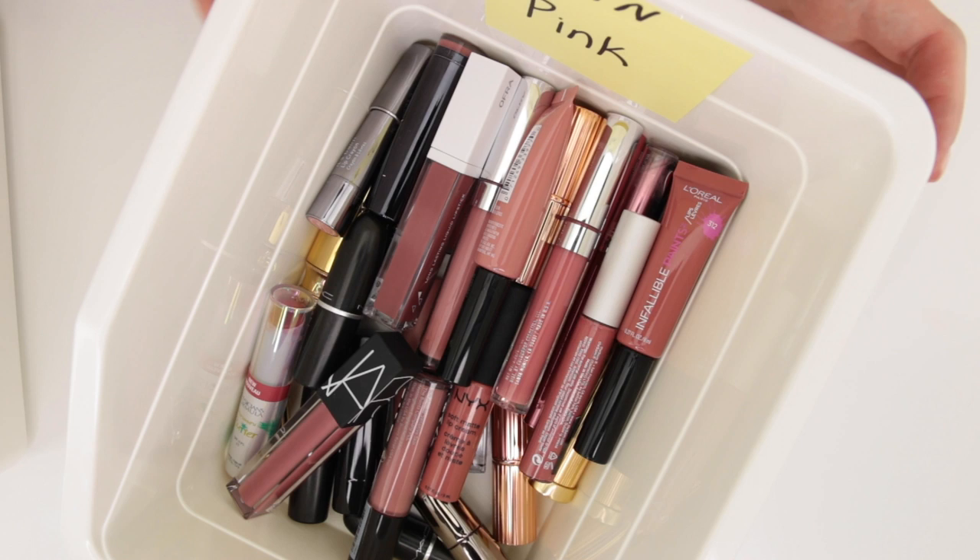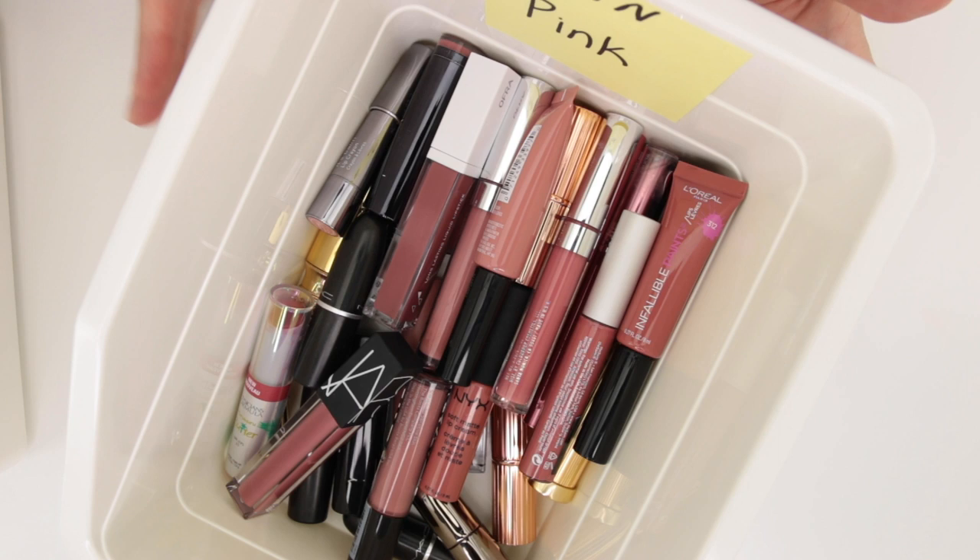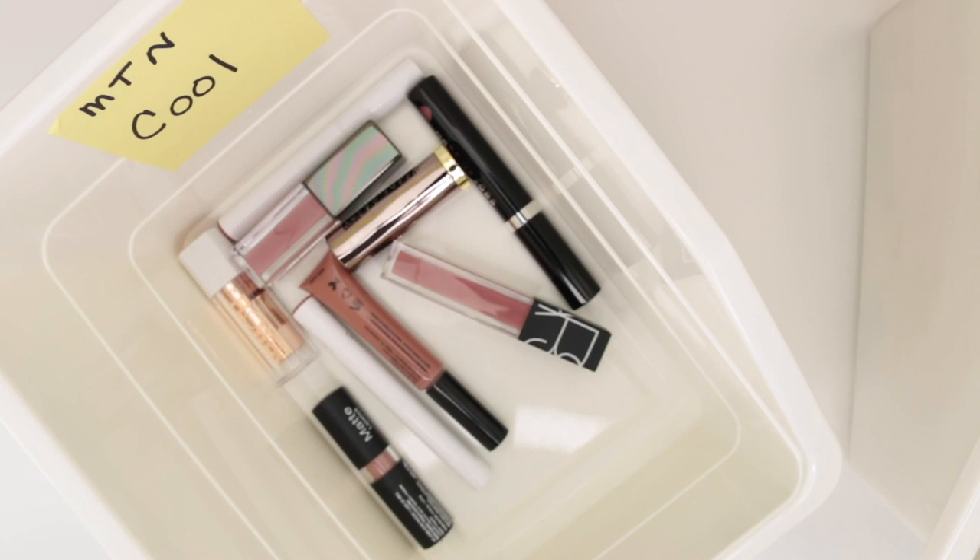And then we're going to be looking at the behemoth of my nude lipsticks, which are ones that have more of a pinky undertone. At the end of this video I'm actually going to be pausing on my nude lipsticks, going back through everything I've kept to date, re-swatching them, and seeing if there's anything else I want to pull out — then we'll adjust the declutter totals. But for today let's start with the cool toned.